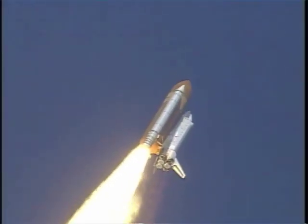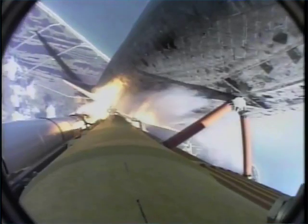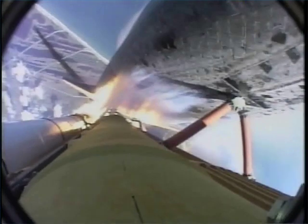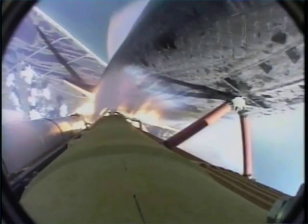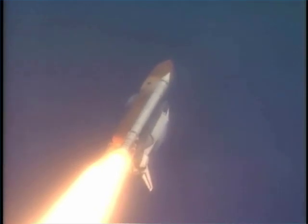Now let's switch gears and take a look at the theory behind how rocket engines operate. This really is rocket science, but it's not very difficult. First, let's see if we understand the basic physics behind how rocket engines work.